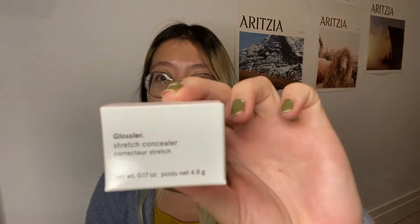So I got the stretch concealer in shade G8. The packaging is really nice — it feels super luxe. It's a glass jar with a silver cap and it feels pretty heavy. Shade G8 — I believe that's a medium neutral color.